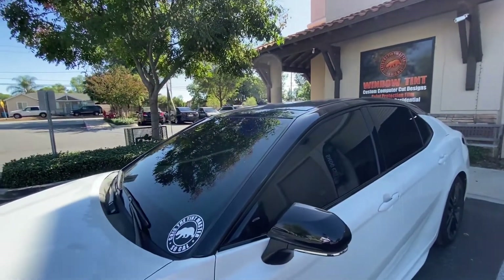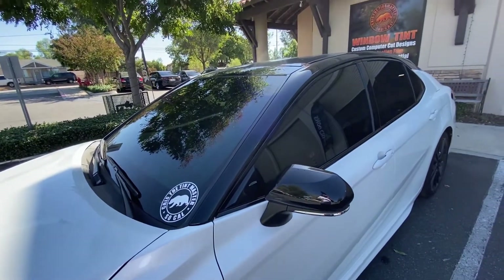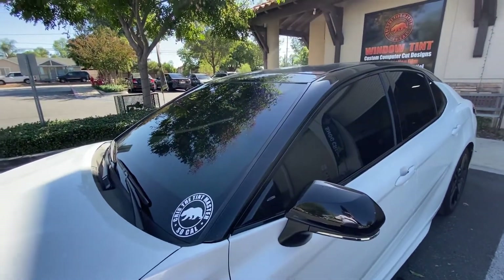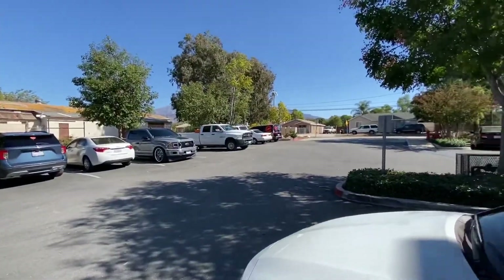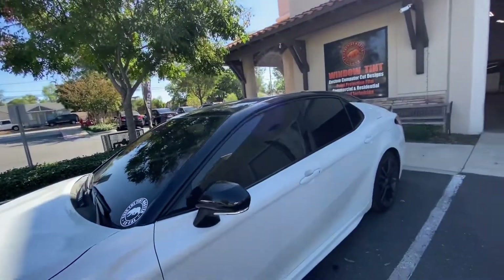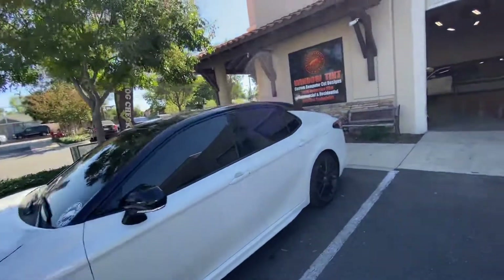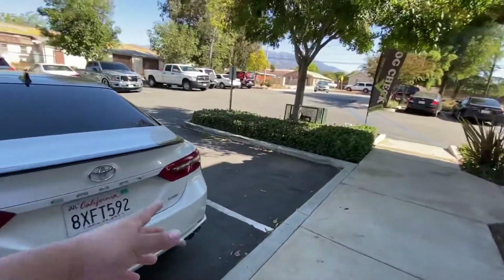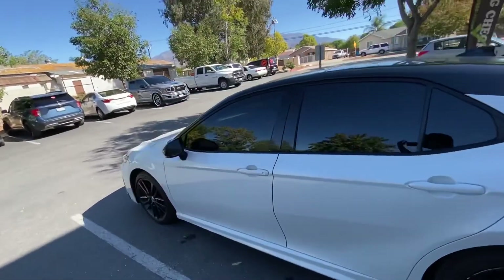The biggest thing I always try to explain is: no matter what quality film you do, make sure you get your paperwork and that you're really getting what they're telling you. I can point to a lot of cars in the parking lot right now — they all look the same, but they're different qualities. The way I explain film performance: you can buy a regular Camry — this one is the XSE — and it's still a Camry.